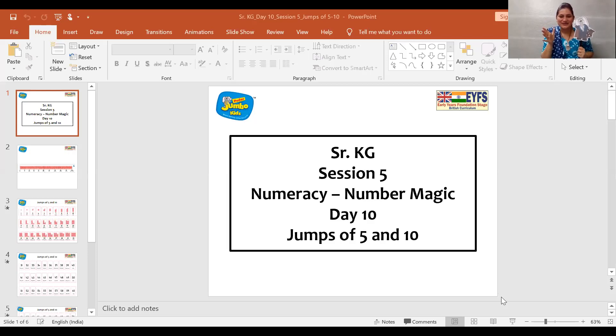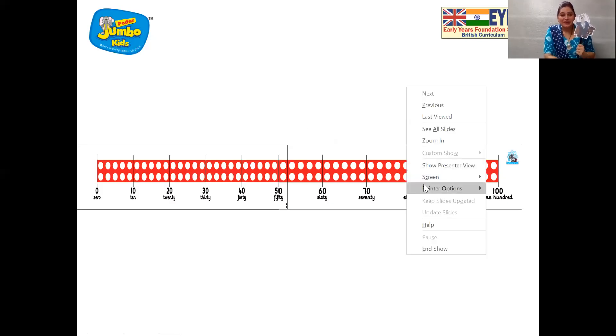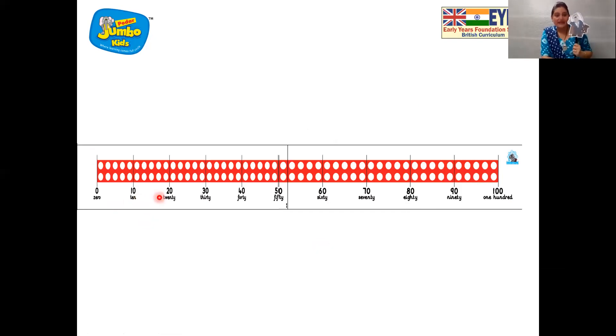Abracadabra, gilly gilly choo! Now we can see the number line — the chains of 10s. Come on, let us all see: 10, 20, 30, 40, 50, 60, 70, 80, 90, 100.